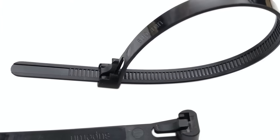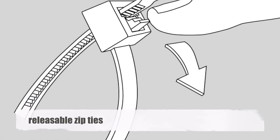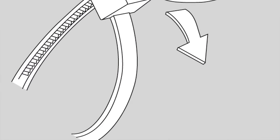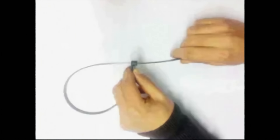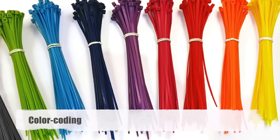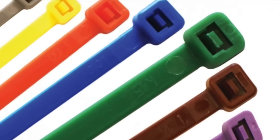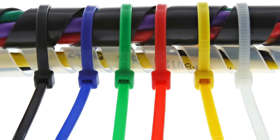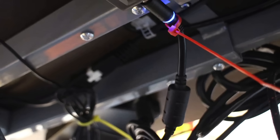Another key development was the creation of releasable zip ties, which featured a mechanism that allowed them to be easily loosened and reused. This added flexibility made them particularly useful in temporary installations or situations where adjustments might be necessary. Color coding was another innovation that enhanced the utility of zip ties. By producing ties in various colors, manufacturers enabled users to easily identify and organize cables and other items, which proved especially valuable in complex wiring systems where it was essential to quickly distinguish between different circuits and connections.